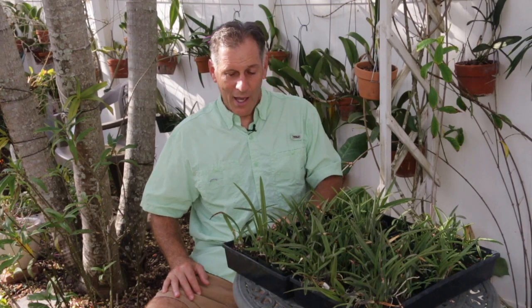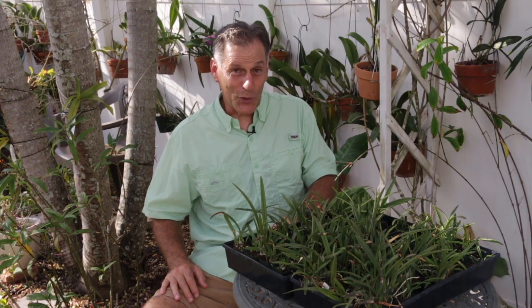These Encyclia tampensis seedlings are healthy and happy and they're looking forward to a time that they can go back out in the park. It's going to be a while, because the trees in the park have lost most of their leaves. Those trees that provide the shade that these orchids like so much — it's going to take at least a year for those to regrow their leaves and provide the shading that the orchids need for survival.